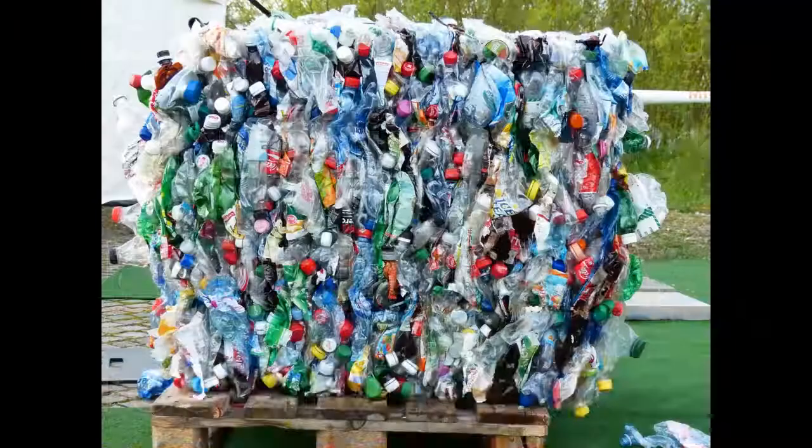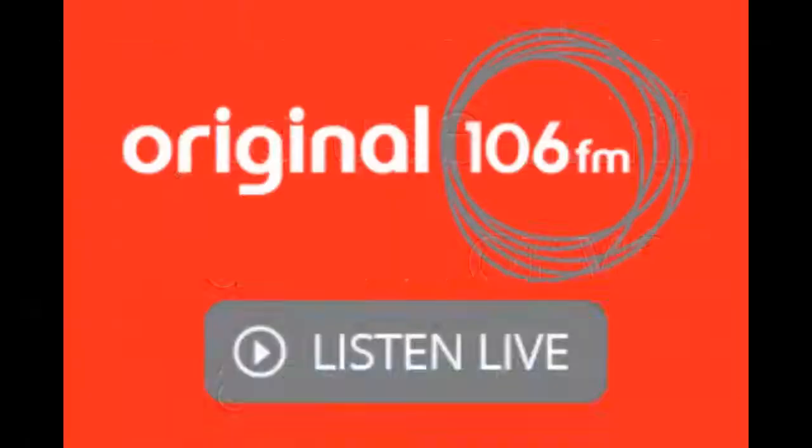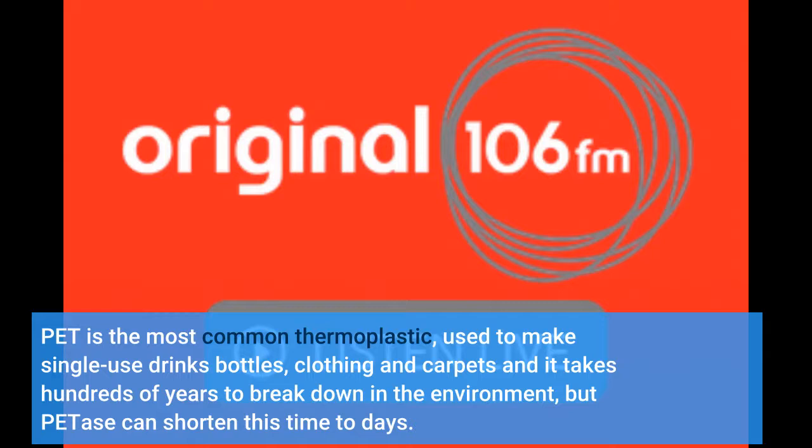PETase breaks down polyethylene terephthalate (PET) back into its building blocks, creating an opportunity to recycle plastic infinitely and reduce plastic pollution and the greenhouse gases driving climate change. PET is the most common thermoplastic, used to make single-use drinks bottles, clothing and carpets, and it takes hundreds of years to break down in the environment, but PETase can shorten this time to days.